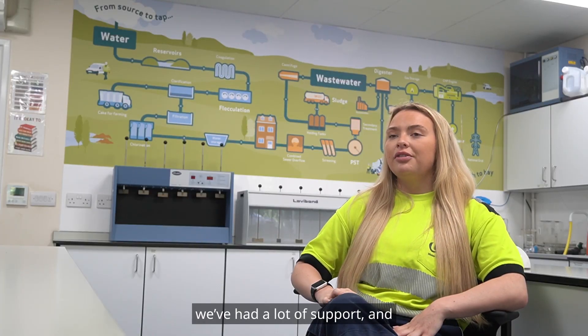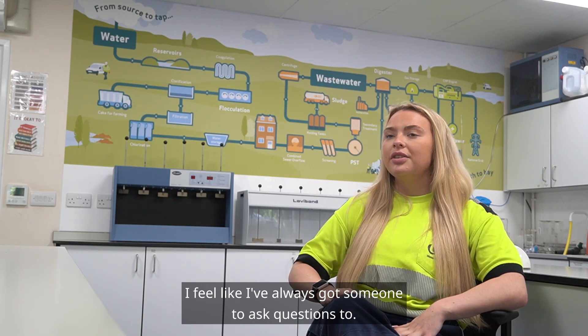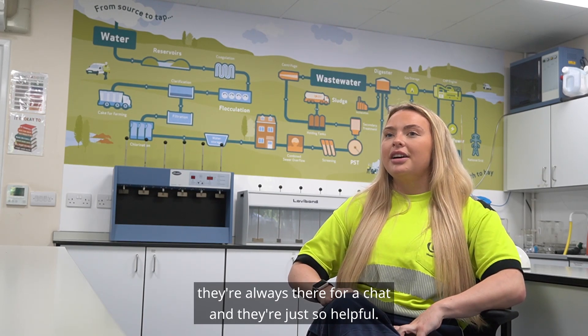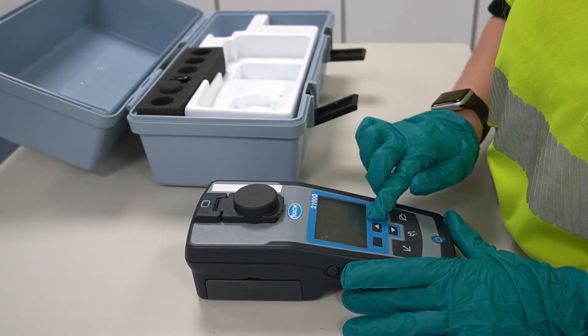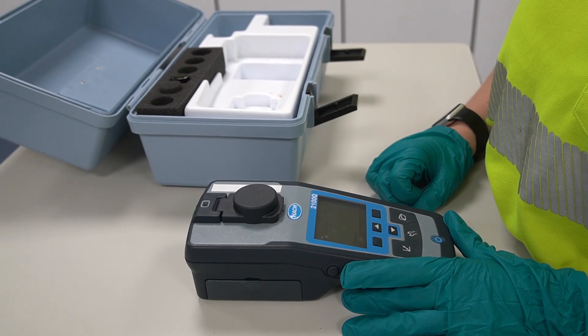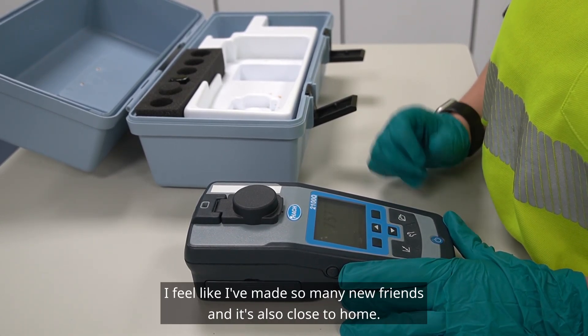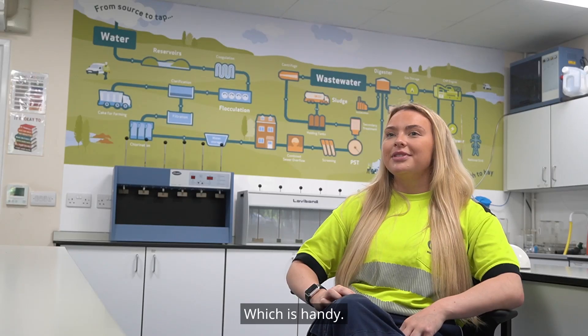From the training team we've had a lot of support and I feel like I've always got someone to ask questions to. Regarding the pastoral team, they're always there for a chat and they're just so helpful. I love working for United Utilities. I feel like I've made so many new friends and it's also close to home, which is handy.